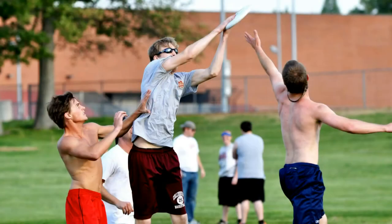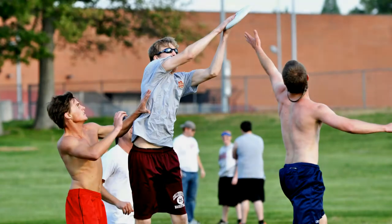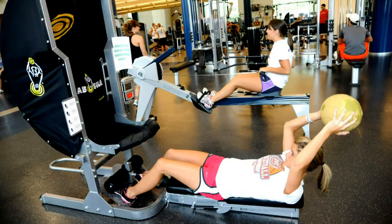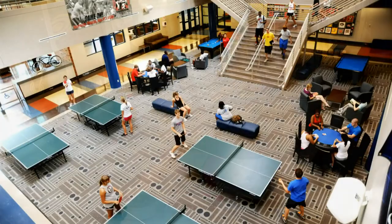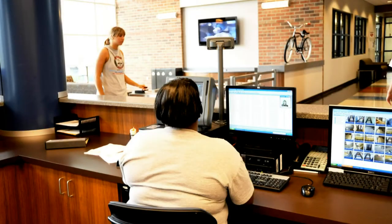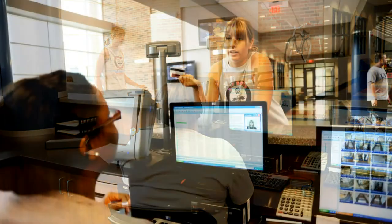There are intramural sports, aquatics, a fitness center, leisure recreation activities, outdoor recreation, and much more. But before we begin our tour through campus recreation, the most important thing you need to know as a student is to have your Skyhawk card with you at all times. No matter where you are on campus, you will definitely need this, especially if you plan on going to the Student Recreation Center. You won't be able to get in without it.